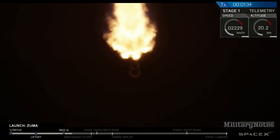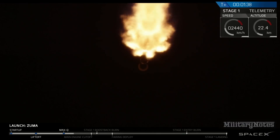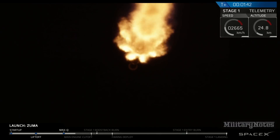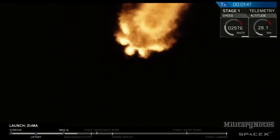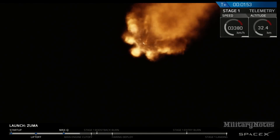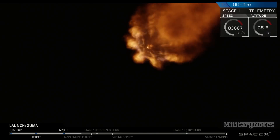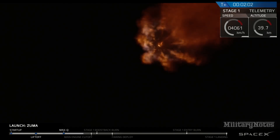MECO stands for main engine cutoff — that's when the first stage stops firing. There follows stage separation, when first and second stage depart from each other. SES-1 stands for second engine start, that's when the second stage begins firing. The fourth event is the boostback burn, when the first stage begins firing again to start its trajectory back to Landing Zone 1. That sequence will occur in about 15 seconds in duration, starting about 15 seconds from now.